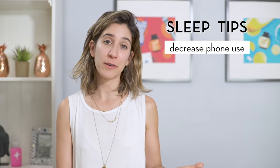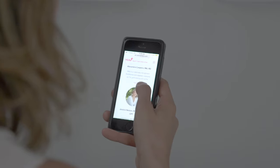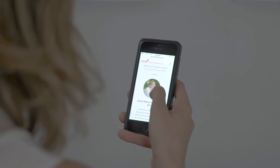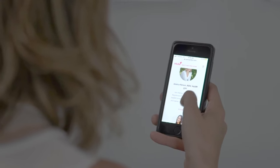Tip number one: decrease cell phone usage an hour before bedtime. The light of a cell phone tricks our bodies into thinking it's still daytime, which prevents our bodies from making certain chemicals we need that help us fall asleep.